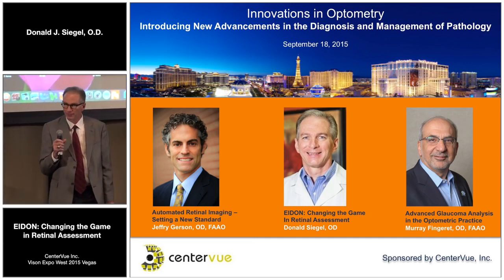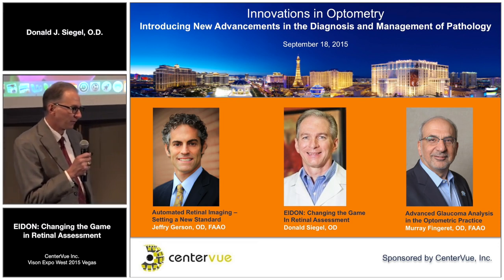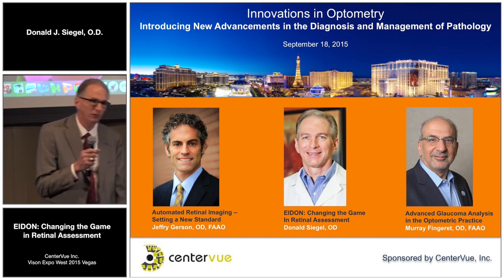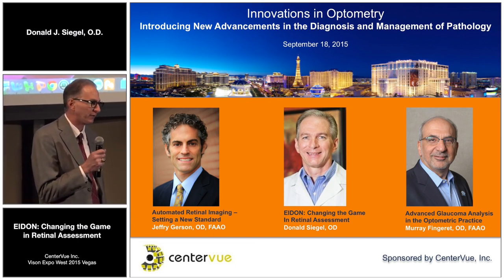I'll introduce myself while they're advancing my slides. I'm a private practice doctor in Sun City West. I'm a gatekeeper for a lot of the major medical plans, so patients come to me before they can see a specialist.